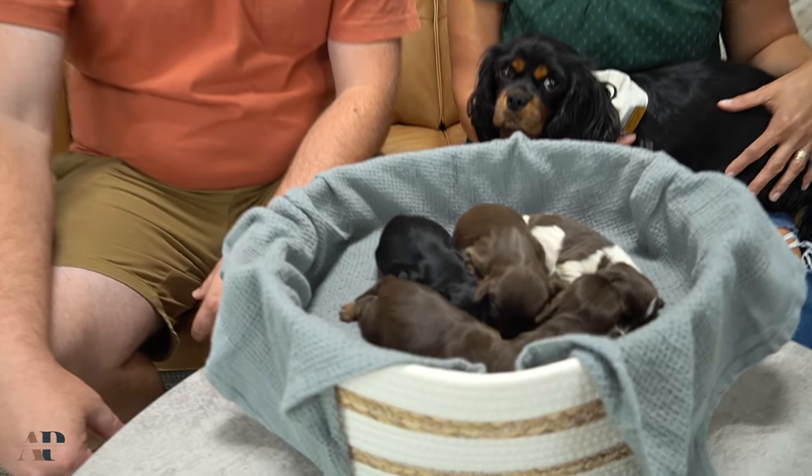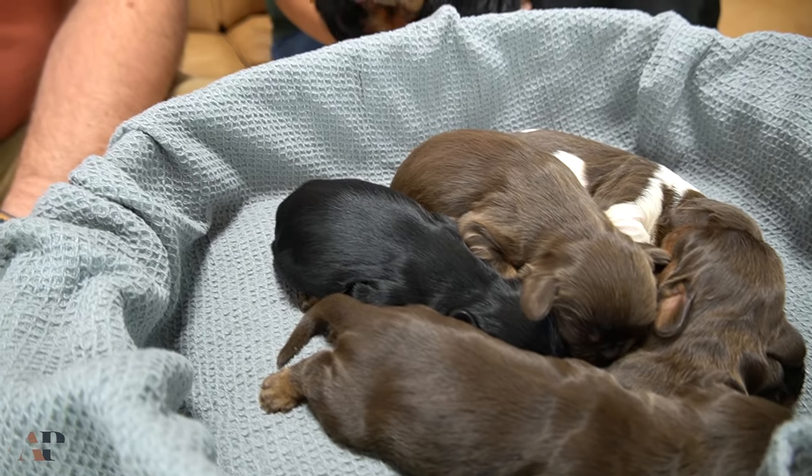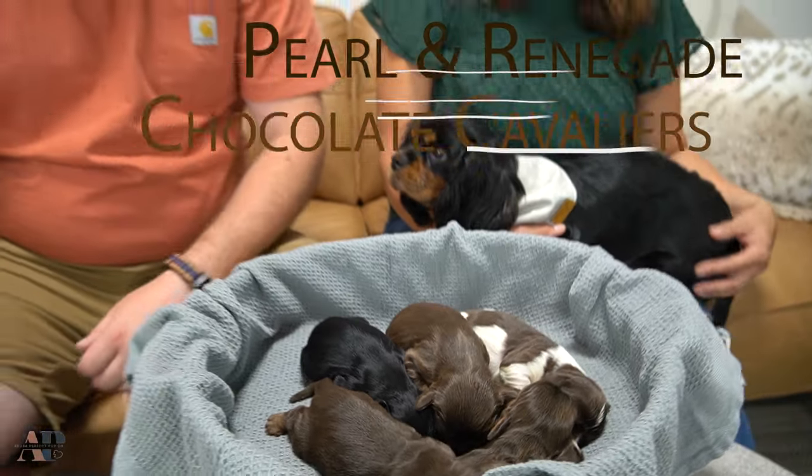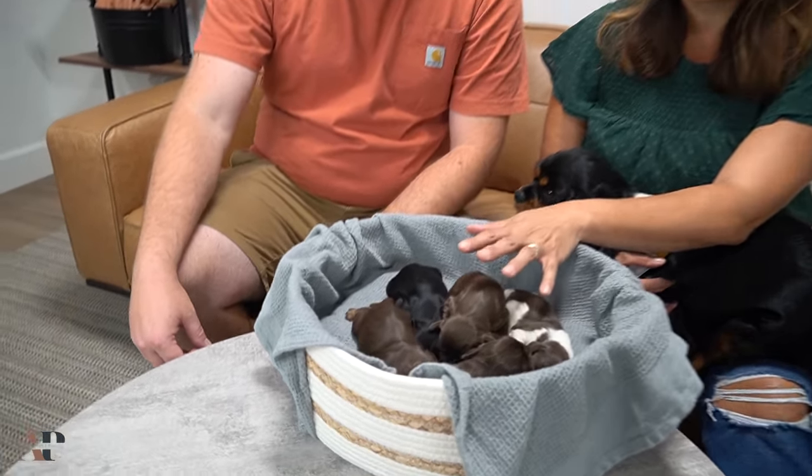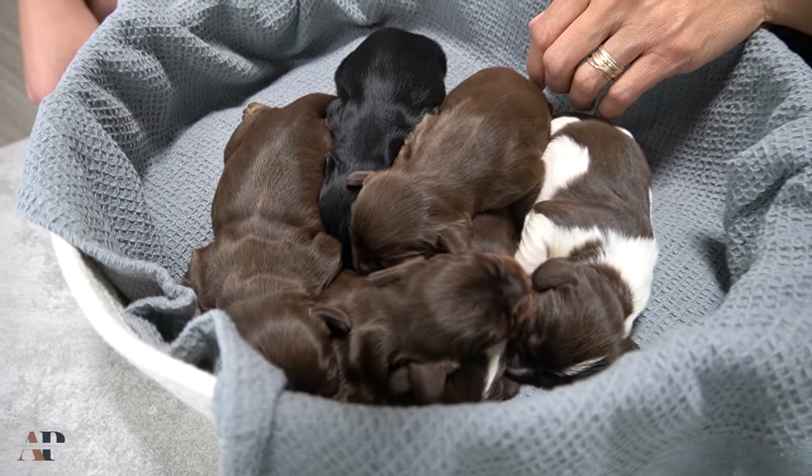Hello everyone, welcome to Adora Perfect Pup Co., and today we are introducing our litter of chocolate cavaliers. This is Pearl and she has seven puppies. We have four males, three females, and they were born on August 7th.